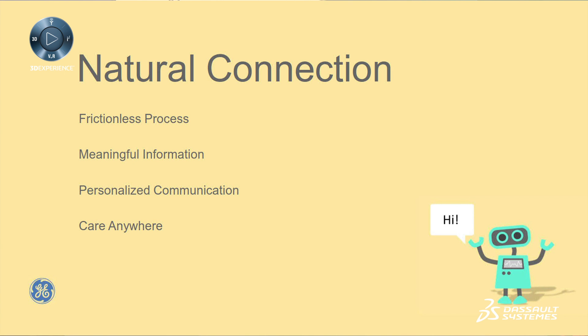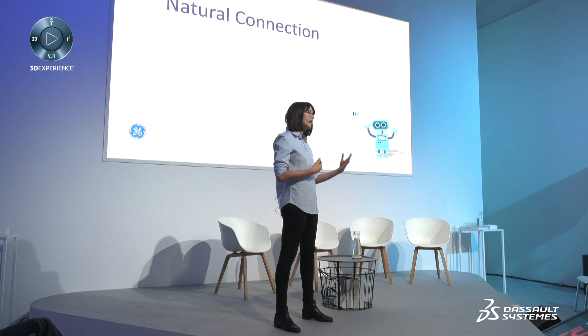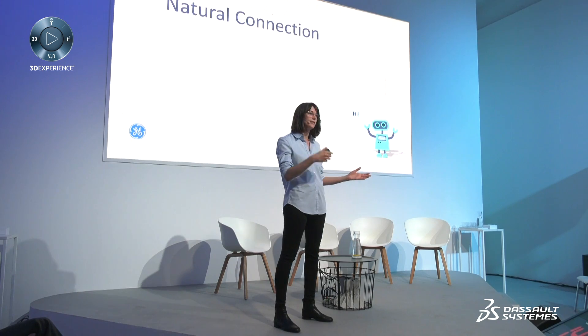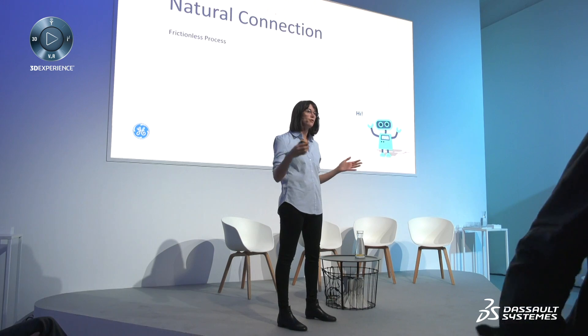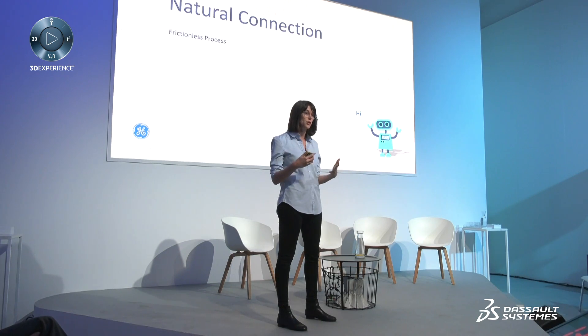The first area that we find particularly interesting, we call it natural connection. It's this idea of creating a natural bond between the patient and the hospital. Today, as a patient, if you don't have a natural connection with the hospital, you would be less likely to go there, and you would be less likely to be proactive about your health. We feel like this area raises a lot of opportunities in terms of predictive medicine. One way of doing that is to look at the entire process and try to remove all the possible friction that a patient may encounter in his journey.